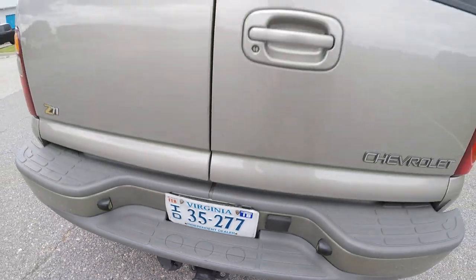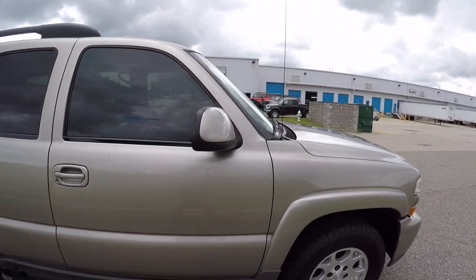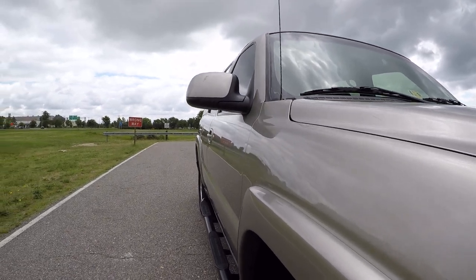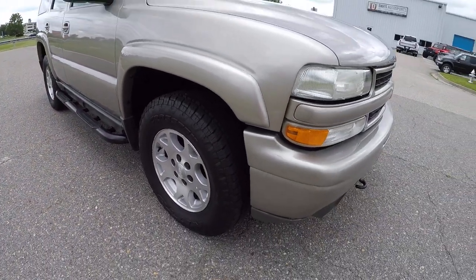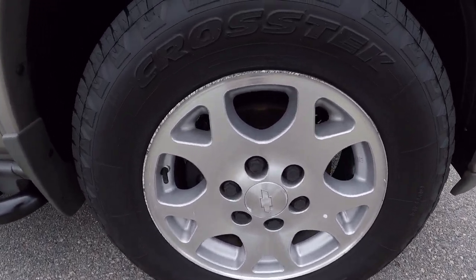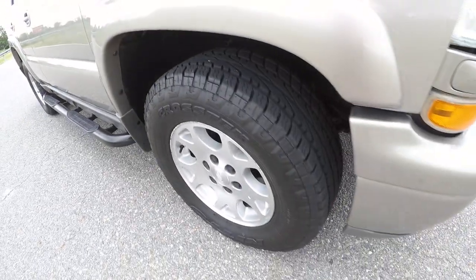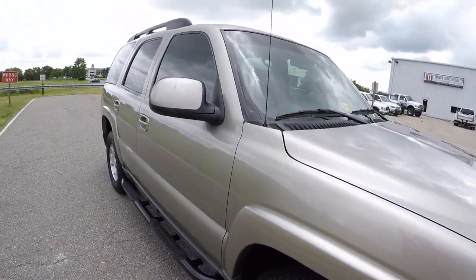The interior is in beautiful shape — leather seats in gorgeous condition. Your wheels are in great shape; you have a little bit of curb rash here and there but overall excellent shape. These CrossTec all-terrain tires are very good-looking, very quiet, and very smooth.